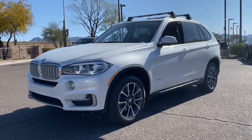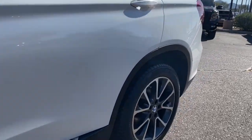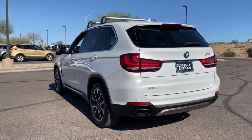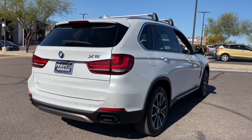Go home happy with the 2015 BMW X5. This vehicle is an outstanding buy with fewer than 100,000 miles on the odometer. The X5's advanced engineering, performance, and technology breathe confidence into every drive.